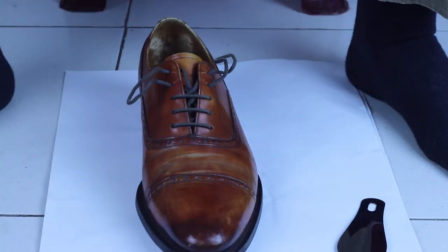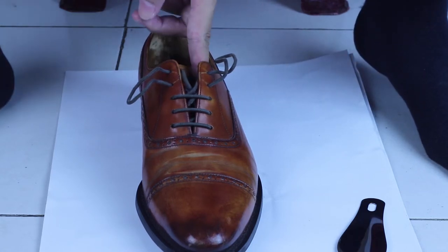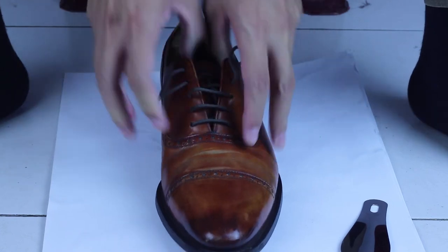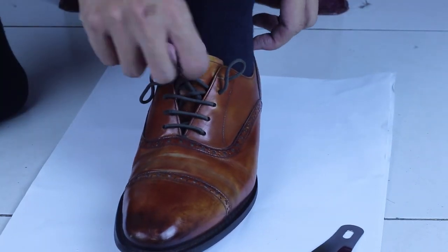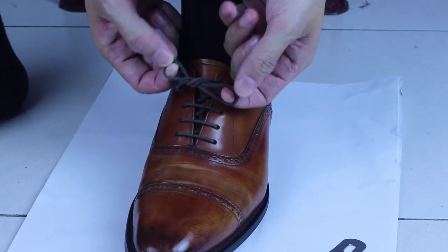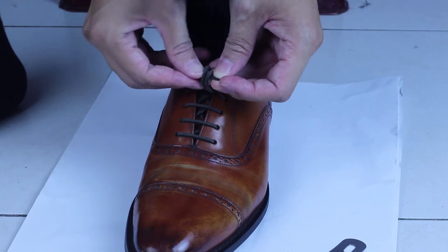Alternatively, you can wear the leather shoe using a quick lacing technique. You just have to open the shoe wide and slide your feet in, then tighten it. I will introduce you to this lacing technique in another video.